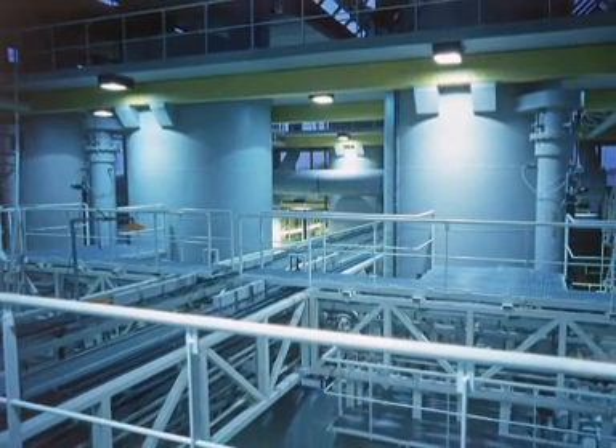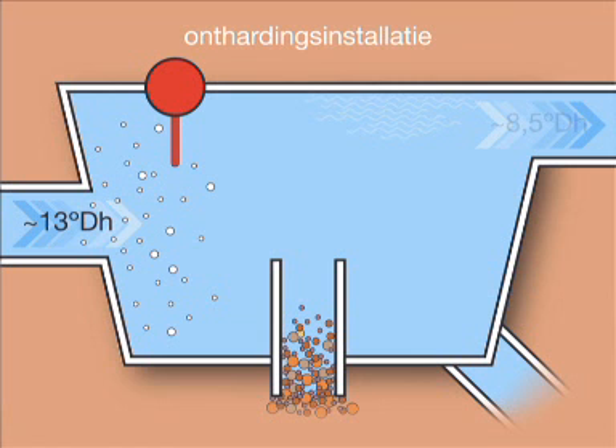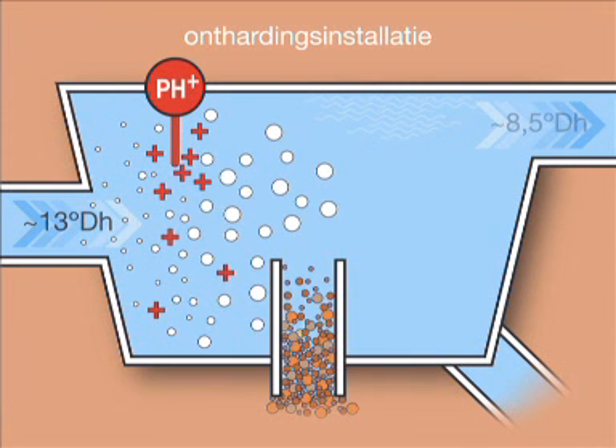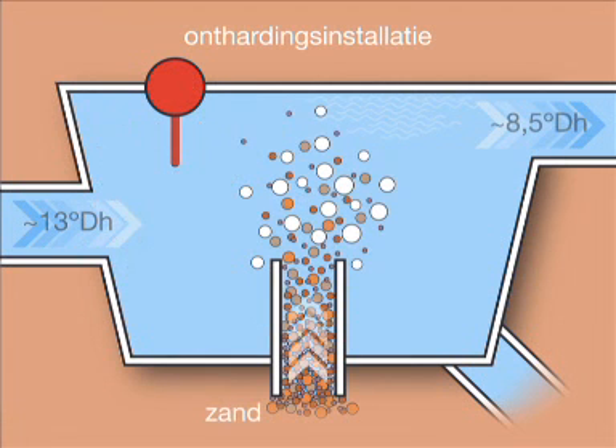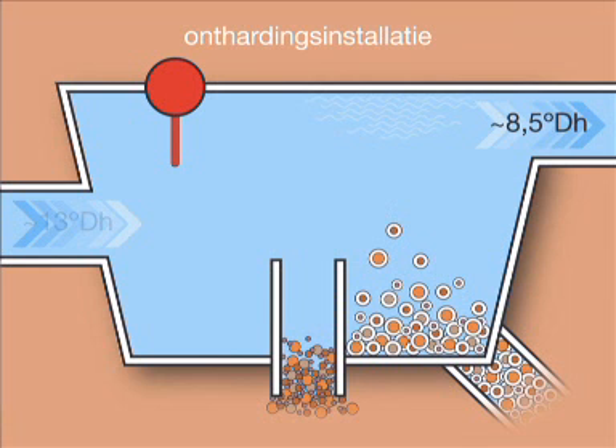The water is also softened. The parameter of 13 degrees DH is reduced to 8.5. In the water softening system, the pH level of the water is increased. This decreases the solubility of the calcium ions in the water. These attach themselves to the grains of sand that have been suspended in the water. Thus these grains increase in size and weight and sink to the bottom where they are removed. Softened water leaves the system from the top side.